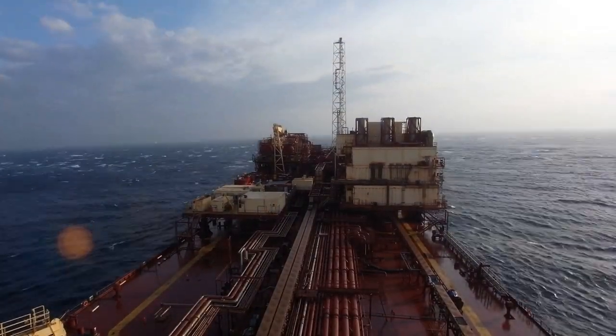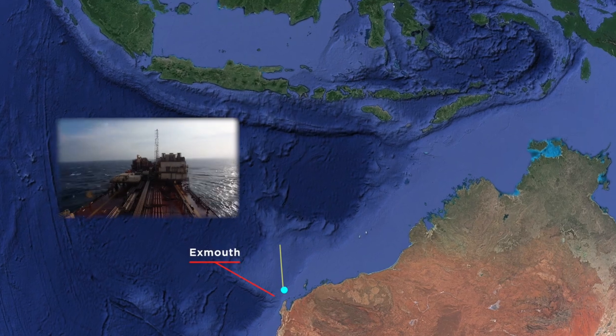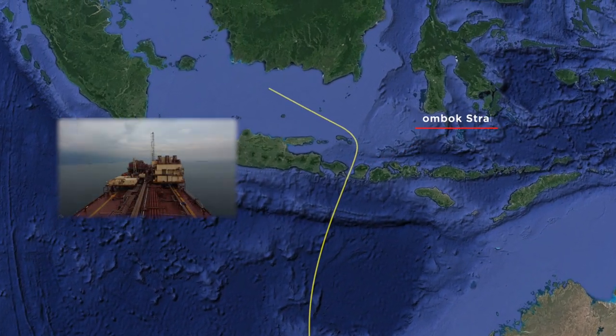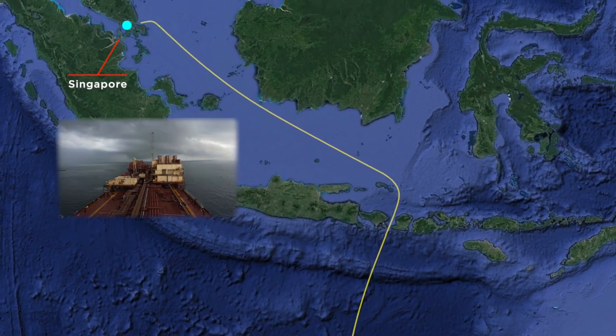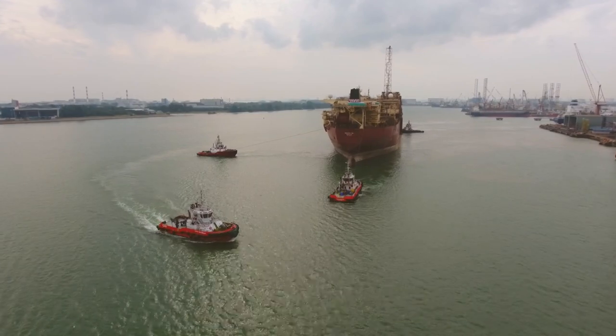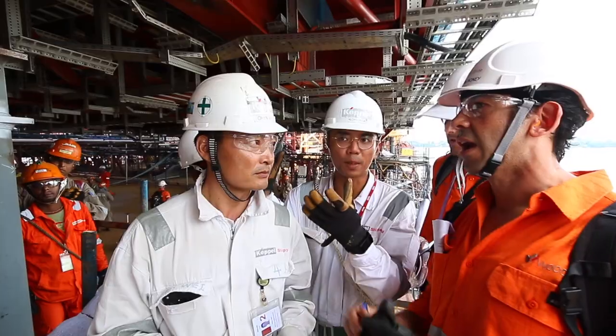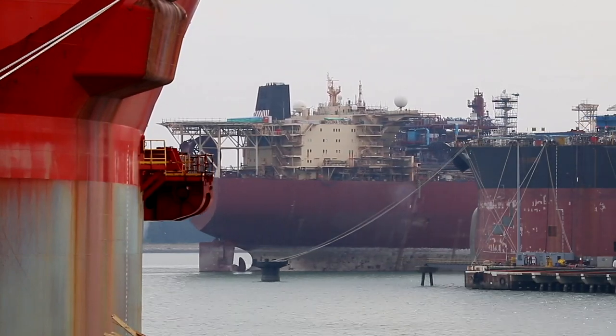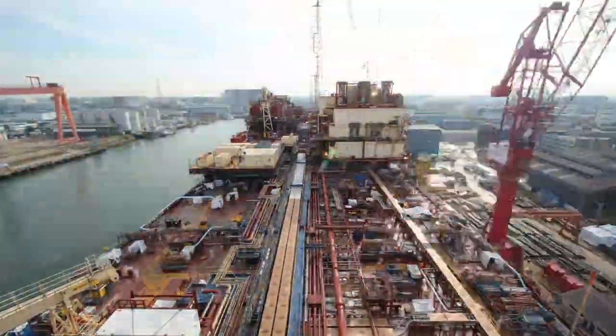The Nojimi Yin had been running for 11 years prior to leaving for Singapore. The facility operates the Vincent Field, and the Greater Enfield expansion was to include additional subsea tiebacks, which meant going to shipyard for some topside modifications. The Abel, Woodside and Keppel teams then commenced the upgrade work on the Nojimi Yin in Singapore in May 2018.